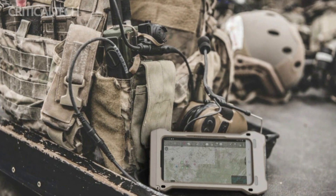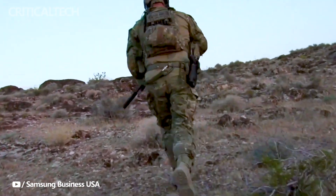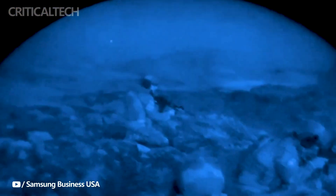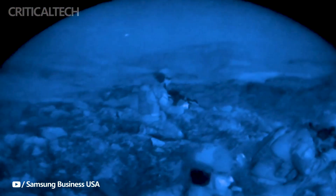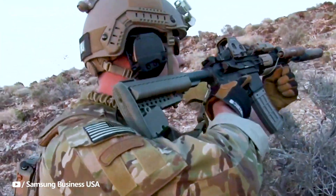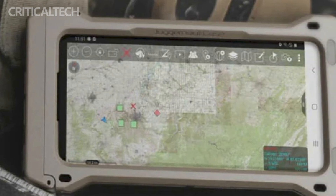Both the Galaxy S23 Tactical Edition and the Galaxy X Cover 6 Pro Tactical Edition come equipped with features tailored to military operations. They feature a night vision mode, ensuring that users can maintain visibility in low-light conditions. Additionally, their glove-friendly auto-touch sensitivity allows for easy operation even when wearing gloves, a common requirement in military settings.